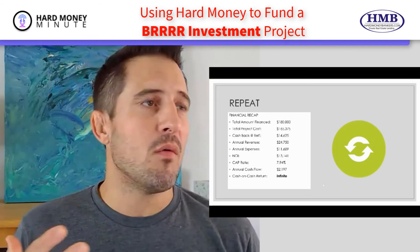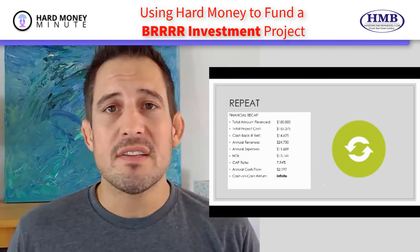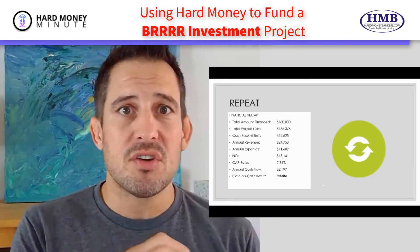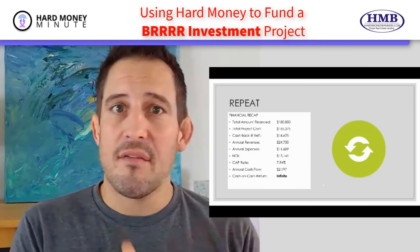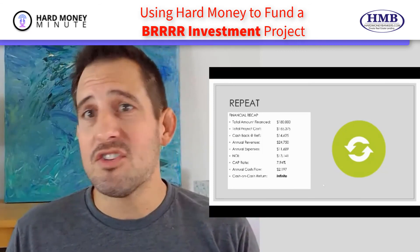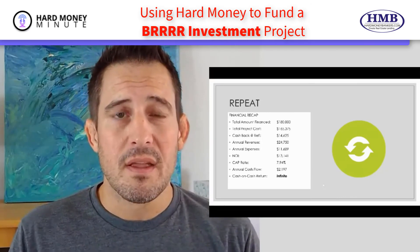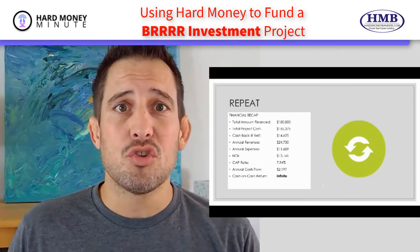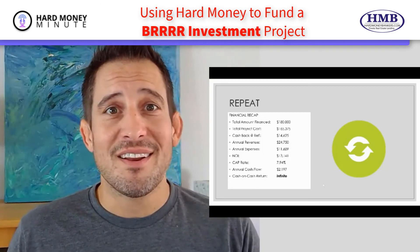BRRRR investments have become really attractive. They're hard to find, but when you find them, hard money is a great way to finance the acquisition and construction, speed the process along, and take a few thousand dollars and transition it into a multimillion dollar real estate portfolio. That's it for today, guys. Thanks so much for joining me for this Hard Money Minute. Until I see you again, go make some money and I'll talk to you soon.